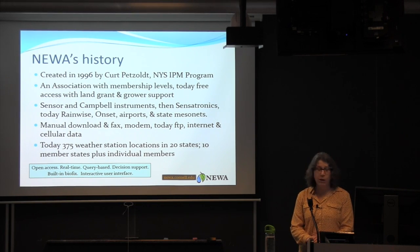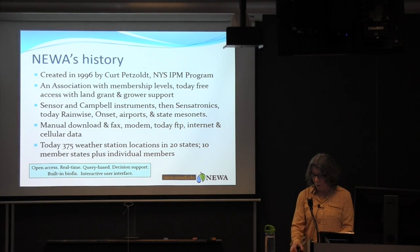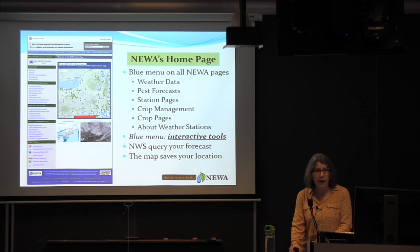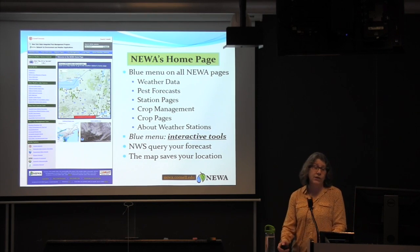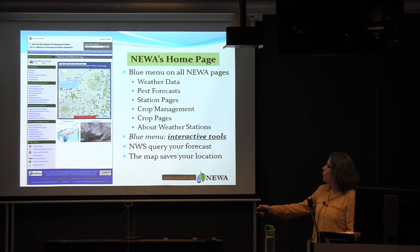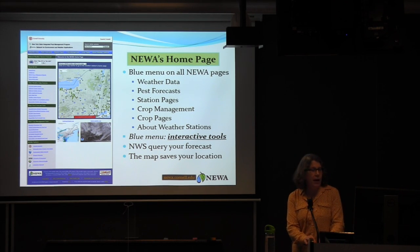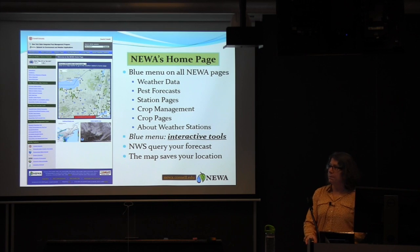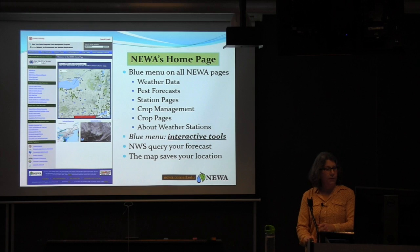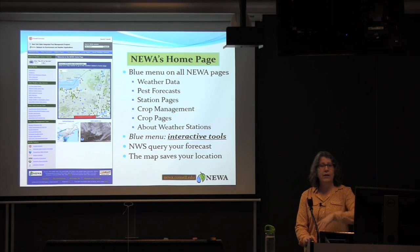NUA is open access, providing data in real time with query-based decision support models. There's built-in biofix or the ability for growers to enter their own biofix information. The models are interactive with a user interface. The website, nua.cornell.edu, has a blue menu that follows you throughout, where you can access weather data, pest forecasts, station pages, crop management models, crop pages for IPM information, and information about weather stations.